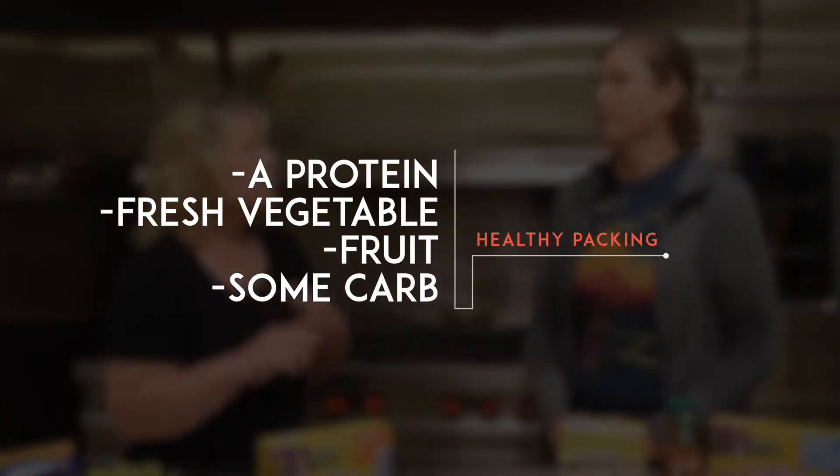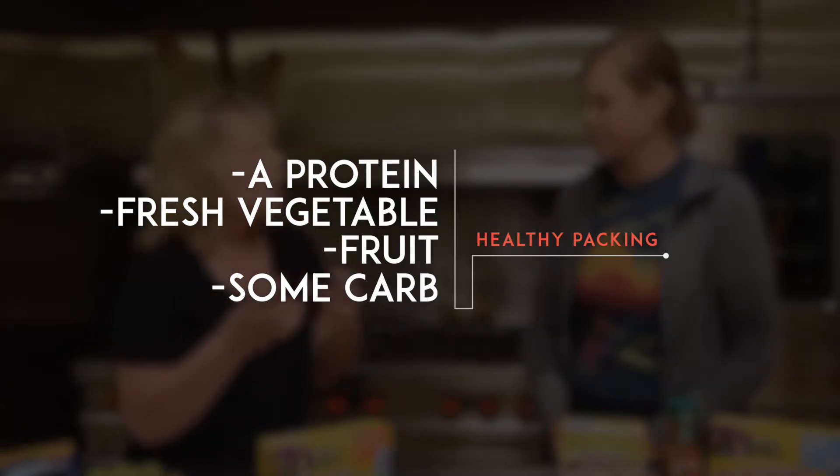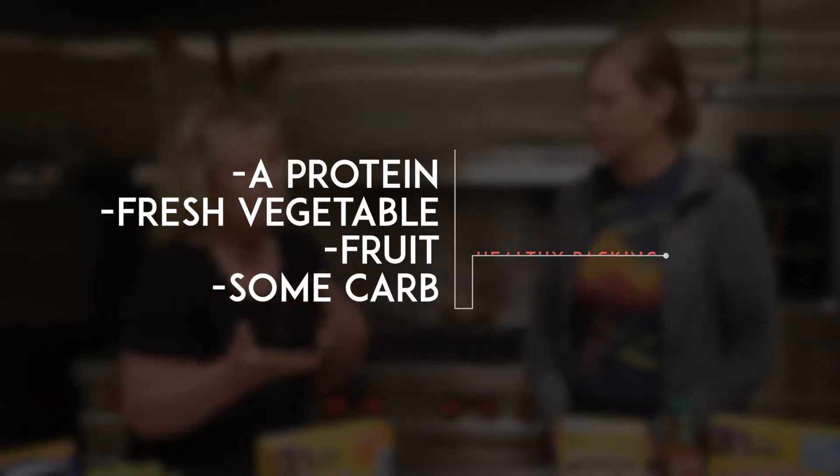The goal with lunches should always be to give them a protein, a fresh vegetable if possible, fruit, and some carb other than fruit — because kids need that energy, they really do. And we're trying to really stay away from the sweets.